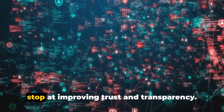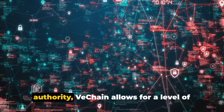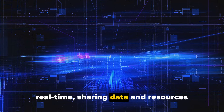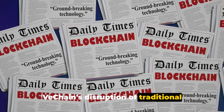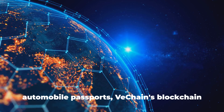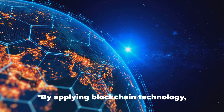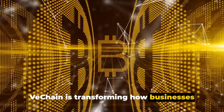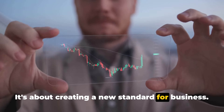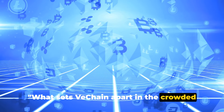VeChain's technology doesn't just stop at improving trust and transparency — it also paves the way for new forms of collaboration and innovation. By removing the need for a central authority, VeChain allows for a level of collaboration that was previously unimaginable. Companies can now work together in real-time, sharing data and resources seamlessly and securely. VeChain's disruption of traditional business models extends to a variety of industries, from supply chains to international logistics, from carbon credits to automobile passports. By applying blockchain technology, VeChain is transforming how businesses operate and collaborate, creating a new standard for business.